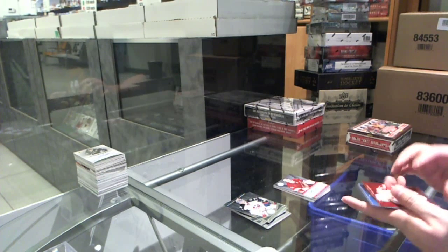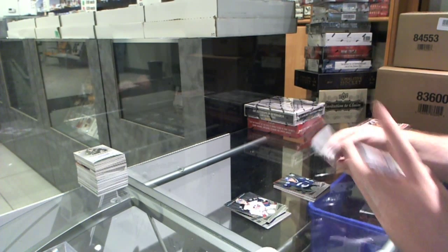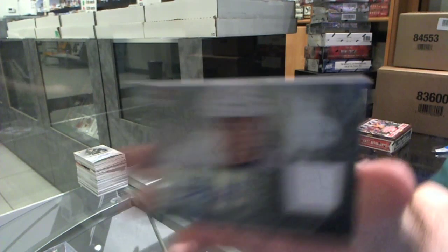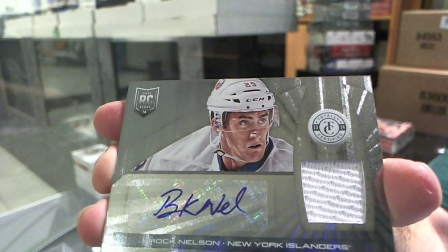We've got a mirror red number to 100 of Alfredson for the Red Wings, a rookie of Jensen for the Vancouver Canucks, and a rookie jersey auto for the New York Islanders — Brock Nelson.